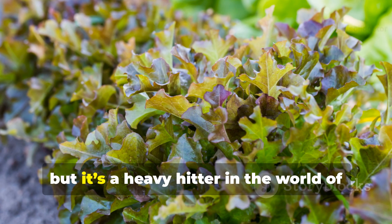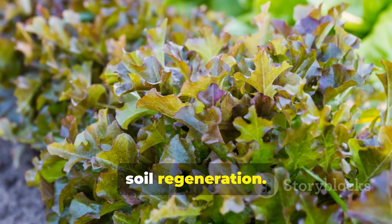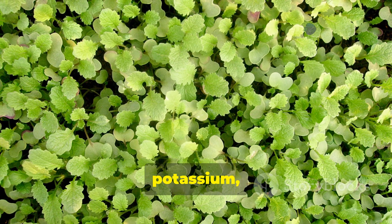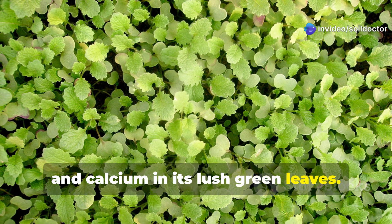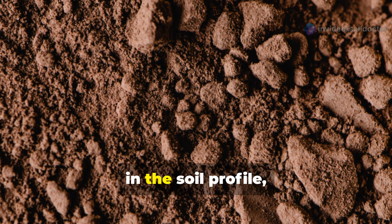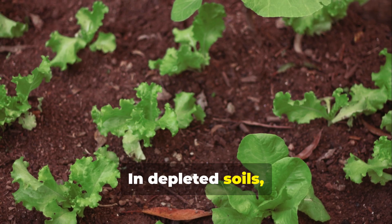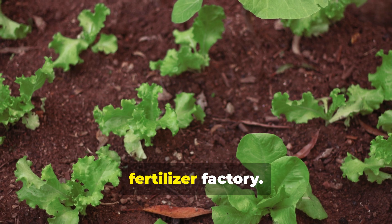Lamb's quarters may not win any beauty contests, but it's a heavy hitter in the world of soil regeneration. It's known for accumulating nutrients like nitrogen, phosphorus, potassium, and calcium in its lush green leaves. These minerals are gathered from deep in the soil profile, then released when the leaves decompose. In depleted soils, lamb's quarters acts as a natural fertilizer factory.